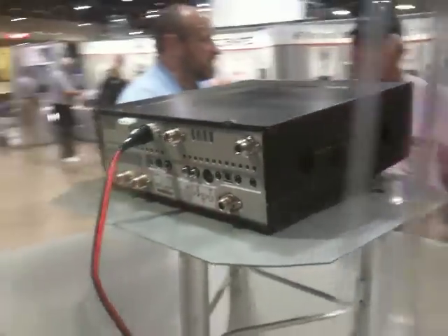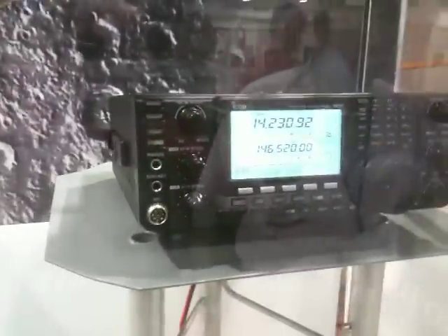There's the back of the 9100. It's like another nice radio from ICOM. I wish it had a color screen on it.